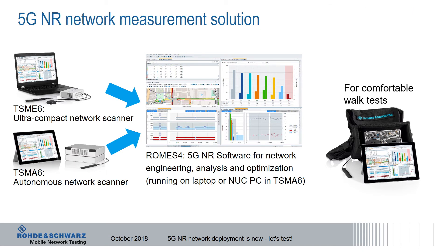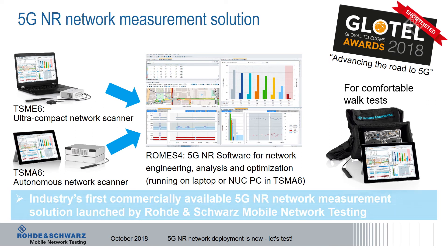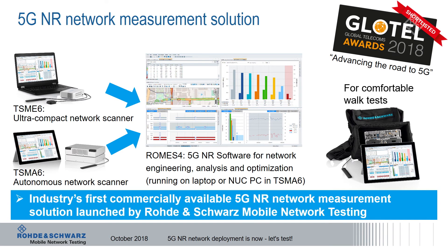This 5G NR network measurement solution has been recently shortlisted for the Global Telecoms Award 2018 in the 5G category called "Advancing the Road to 5G." This recognition makes us really proud.